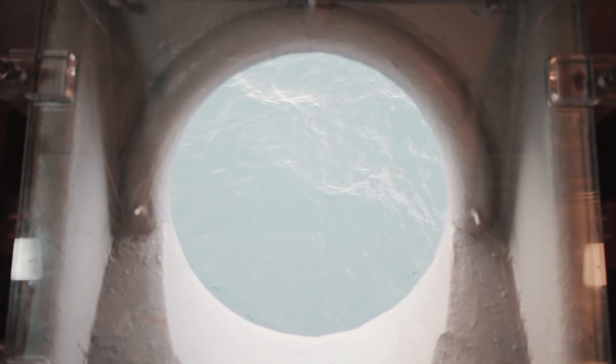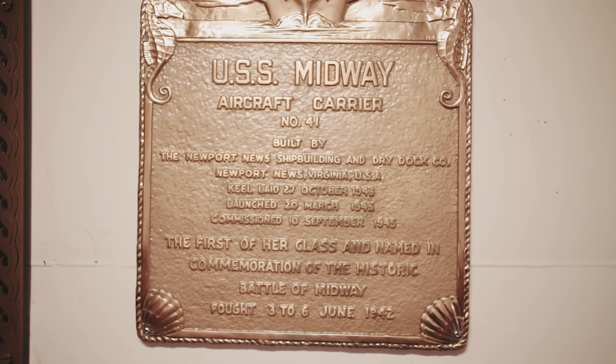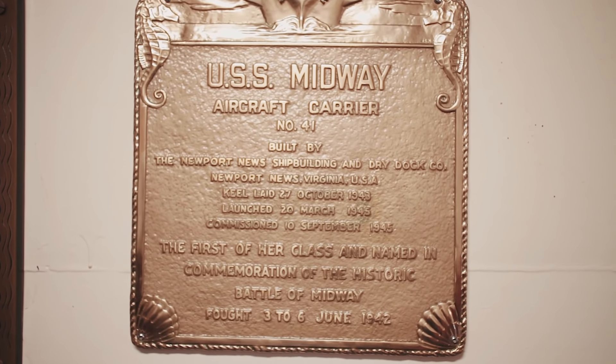Aqui temos uma placa comemorativa do lançamento do navio, que deixa claro o nome em homenagem à Batalha de Midway, ocorrida entre 3 e 6 de junho de 1942. Ele é o primeiro da classe Midway. Depois disso já existem duas novas classes, e a última atual é a Ford, que está em construção — super porta-aviões que os Estados Unidos vão lançar em breve.